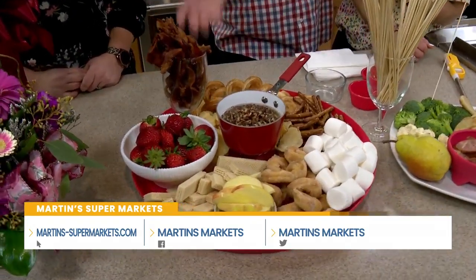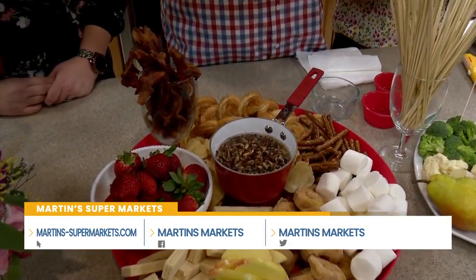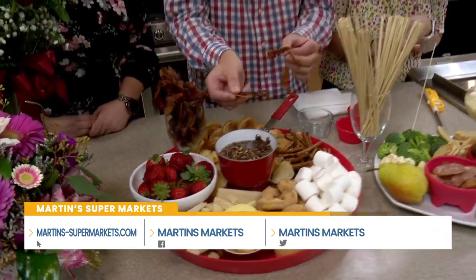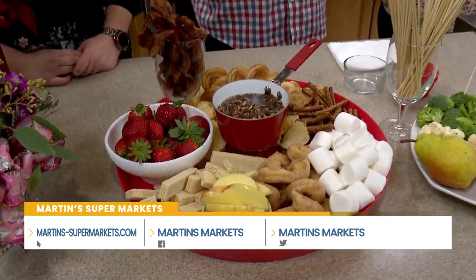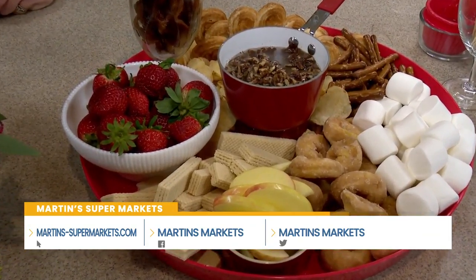Nice crispy bacon. So we're going to dip it in there. We've got marshmallows, donuts, and fruit as well. It does have that turtle quality, which we love. Once again, Chef April does not disappoint. These are great treats for Valentine's Day.